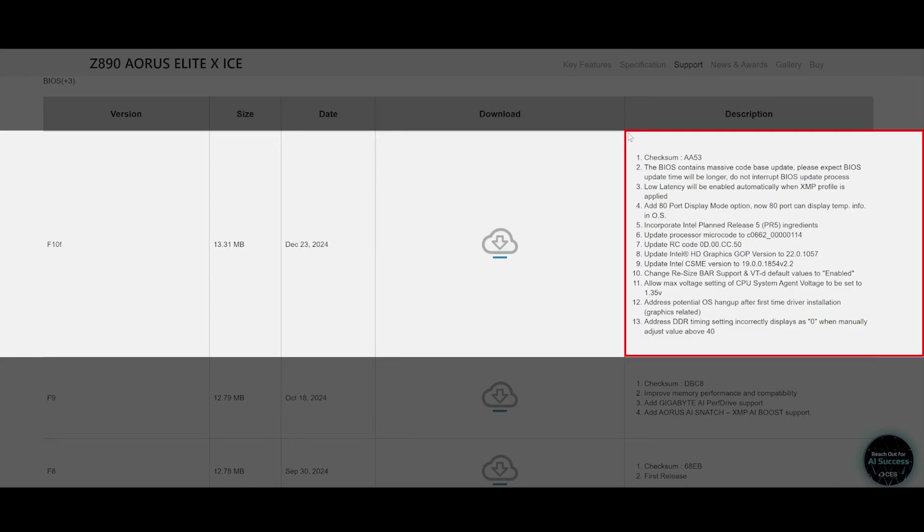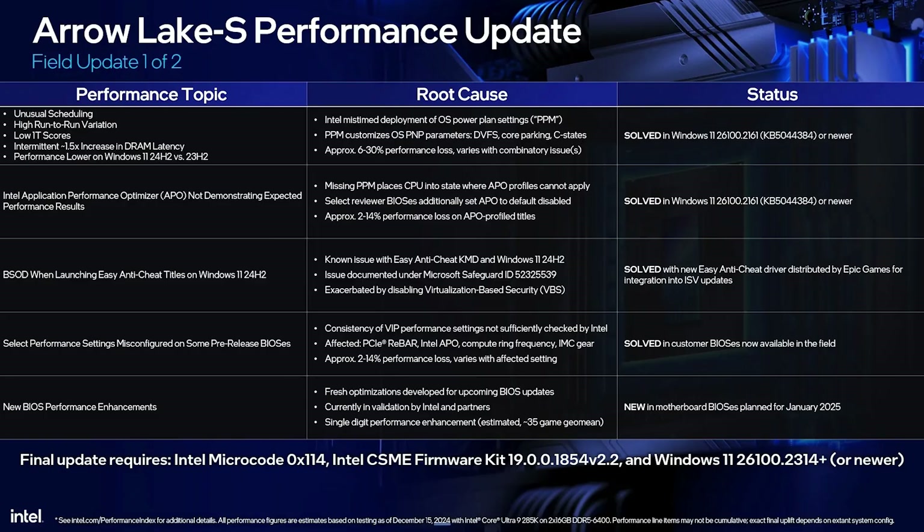The new F10F BIOS notes state this update incorporates Intel planned release 5 fixes, including processor microcode updates, RC code, Intel HD Graphics improvements, a new CSME firmware version, and various other fixes. Intel also announced more BIOS performance enhancements planned for January 2025, promising further performance updates. I'll benchmark my system with that upcoming update once it's released.